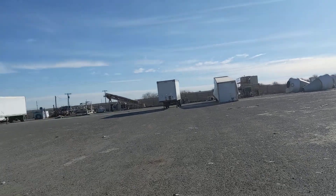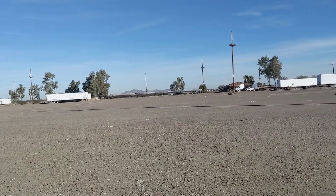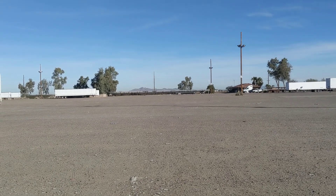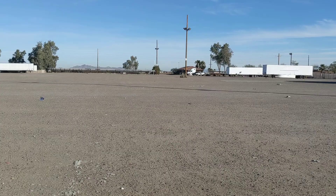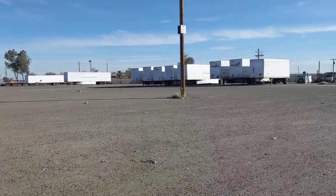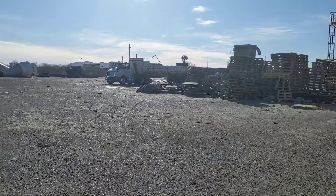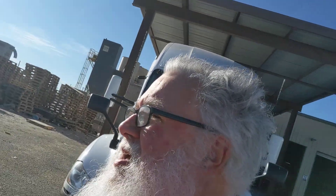The mountains are off in the distance. Had a beautiful trip over the Sonora Desert early in the morning and watched the sun rise - just a great day. This is a quick little how-do-you-do from me at a shipper here in Casa Grande, Arizona. I'm hoping you guys are having a great day. Okay, bye-bye.